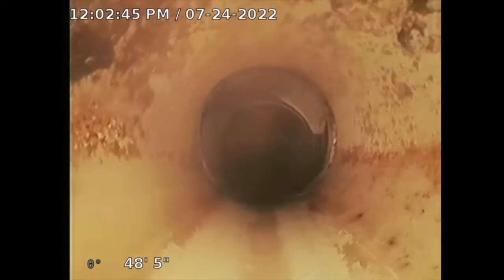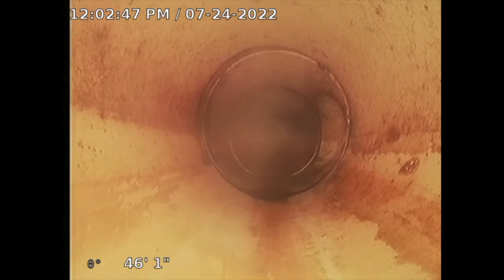Obviously it's going to have grime and dirt in there, but nothing to be worried about — it's fine. I'm going to clean the camera head so I can get a better picture. Turn on the water and we'll get a brush of water in a second.